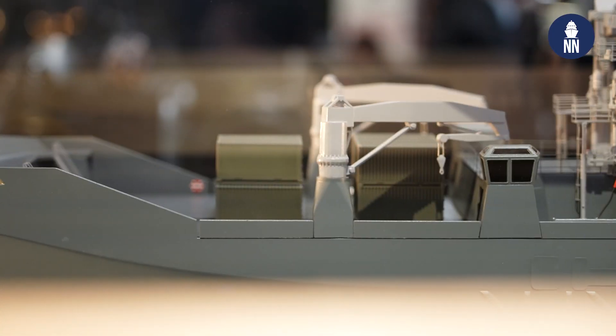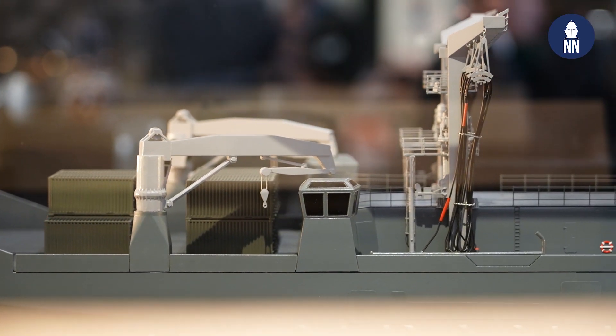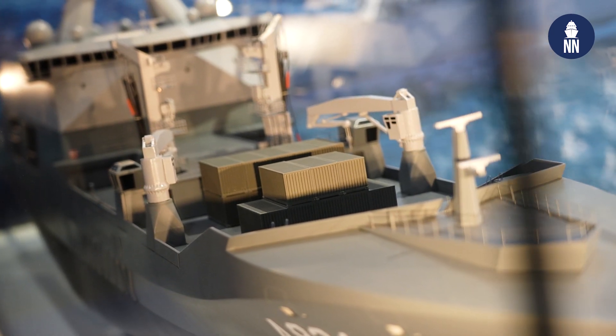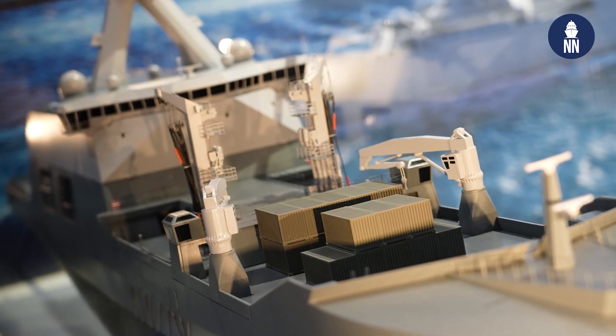Do you know approximately how much dry stores it can deliver and how much fuel and water can it supply? It's about 8,000 tons of fuel, about 1,000 tons of helicopter fuel, and 500 tons of solids, amongst which ammunition. So that's a very capable ship in that sense.